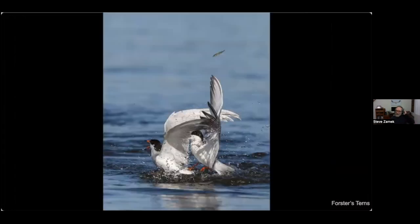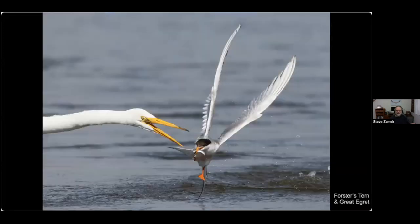Here's a Forster's tern that tried to steal a fish from another Forster's tern. The lucky one was the fish — it got away to live another day. Here's another case of theft prevention — a Forster's tern caught a fish in what a great egret thought was its territory, so it's basically just a warning shot saying keep away.